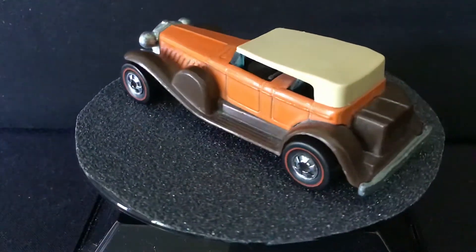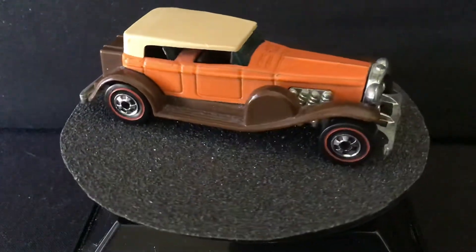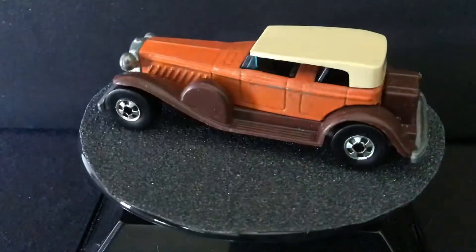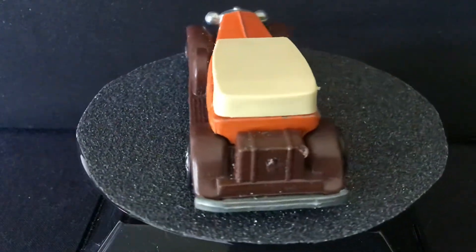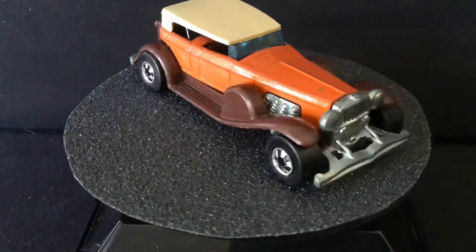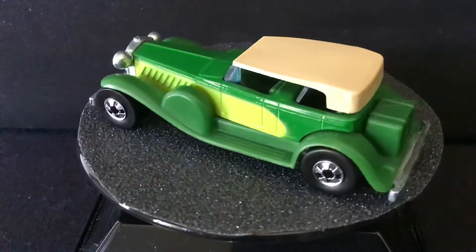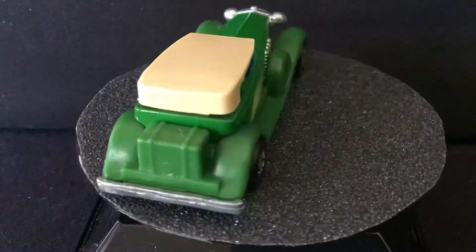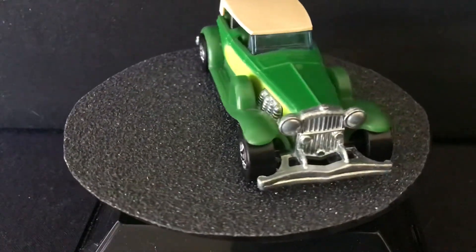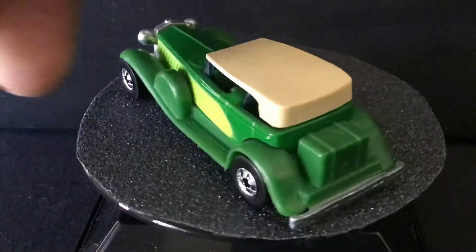First one here from 1977 is the 3D Wonduzzi. And we have a Blackwall version, also from 1977. And 1981, we have a green one. These are pretty close to mint condition, but not quite. There is a rare orange one with green fenders that I have not seen, but it goes for a pretty good price.